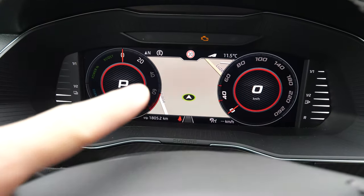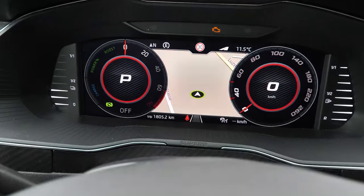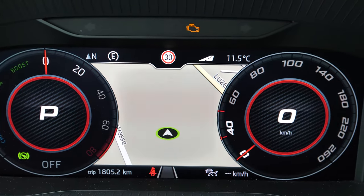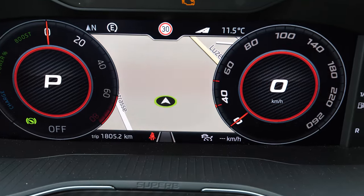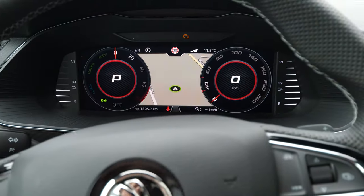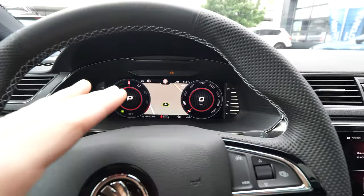Other than that, there is the speedometer and the tachometer. You also have a few pieces of information: the outside temperature, the current speed, traffic speed limit signs, and down at the bottom the cruise control and lane assist information. It's pretty nice — the same quality as you find on the Volkswagen and Audi.